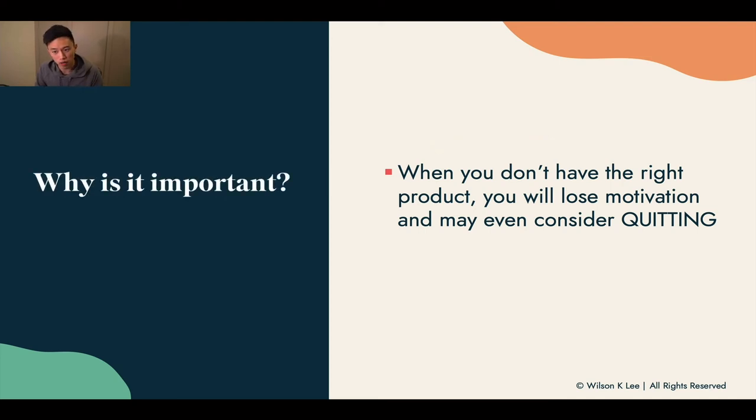You need to choose the right product. Because if you don't have the right product, you're going to lose motivation when it doesn't sell, when no one wants it, and you're going to end up quitting.